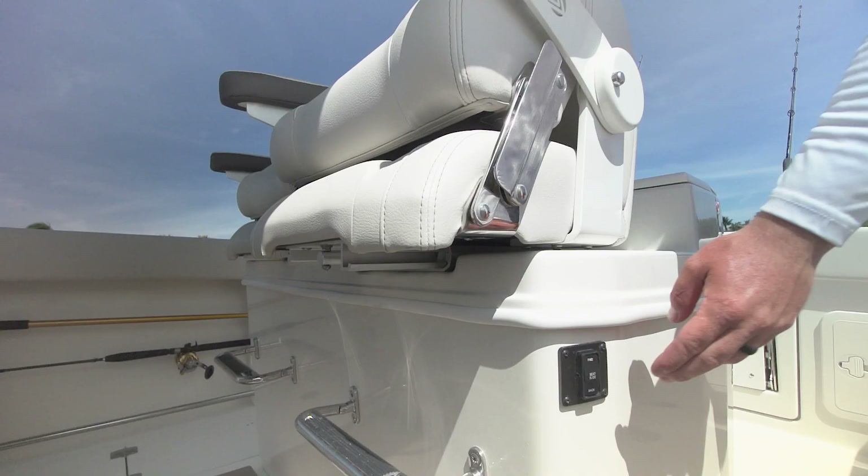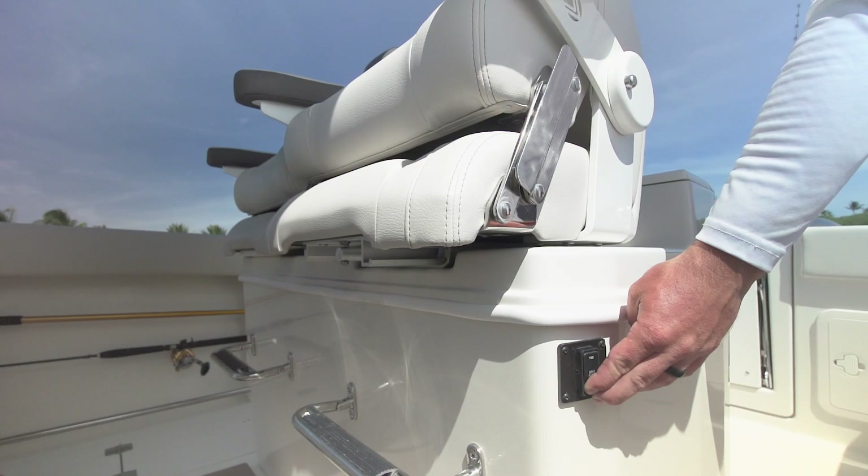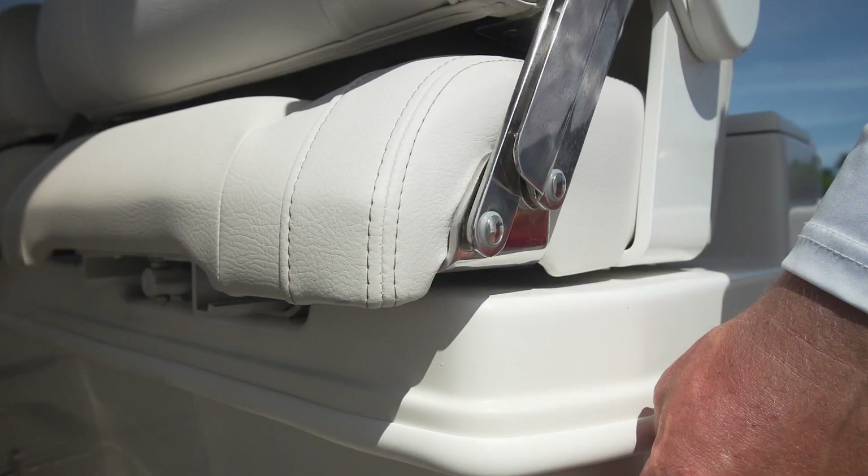Another amenity for driver comfort was at the helm — the seats are activated just like in your car to move closer or further back. That is great because if you're driving and want to get a little closer to the helm, you have that option. The helm rigging station looks like it came off a 40-footer, but it fits the boat perfectly.